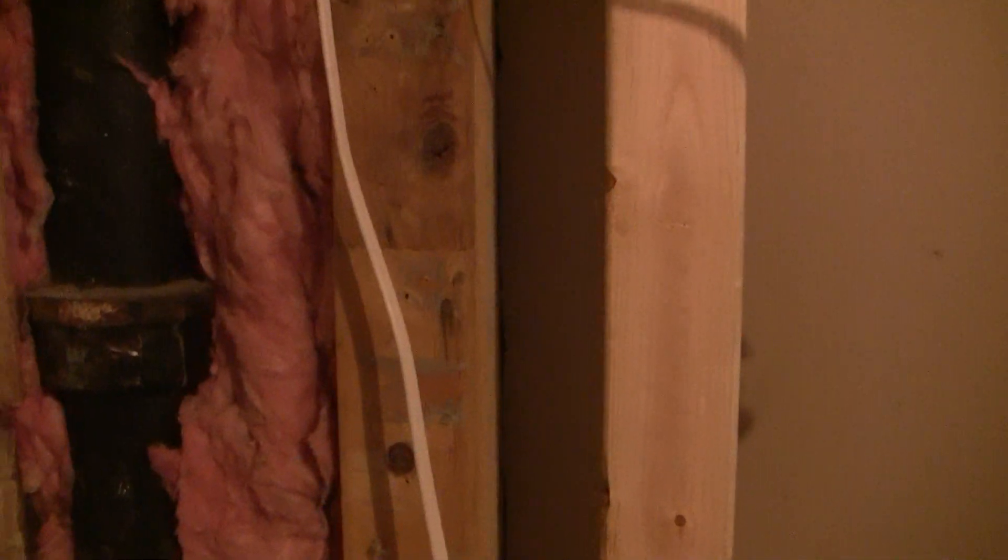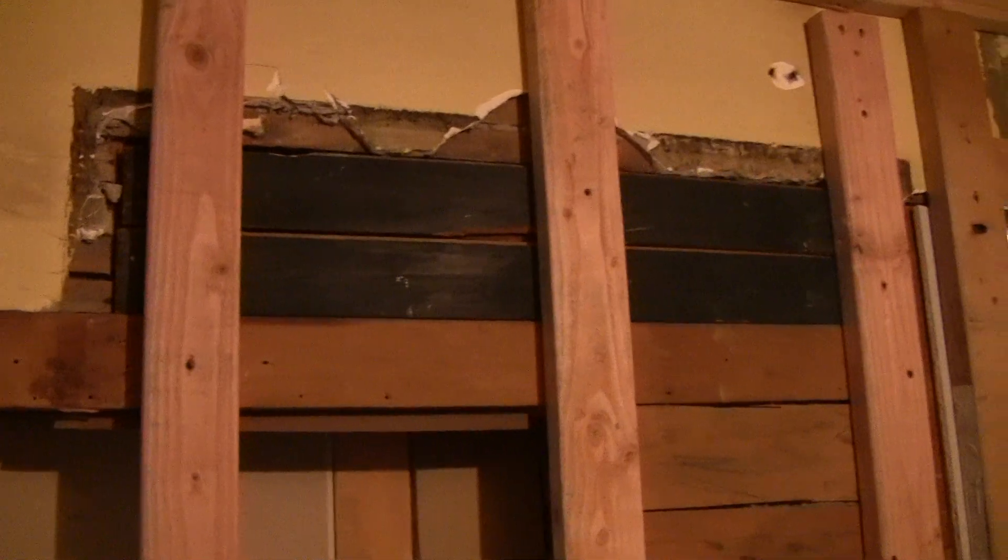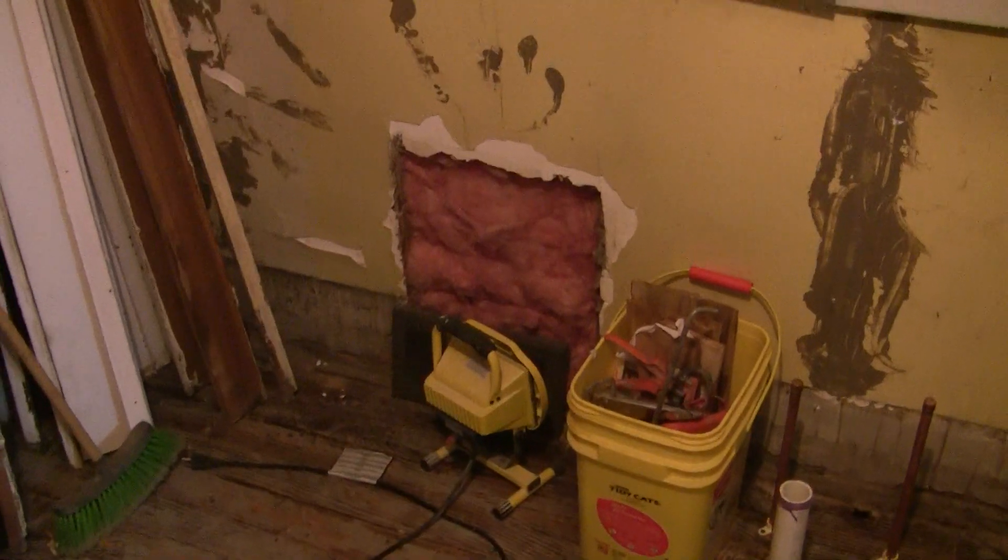Some new insulation in here — took out the blown-in that was held in with duct tape. Yeah, genius move on somebody's part back when they redid the kitchen. The back door used to be there, as you know. New framing up. This wall is actually ready to be drywalled because there's nothing further to be done. That's new insulation there instead of the blown-in that was there.